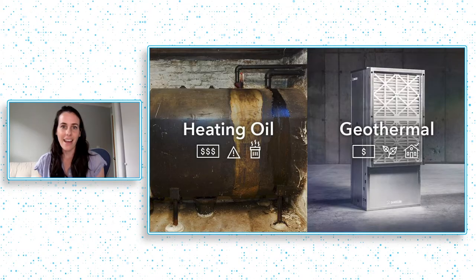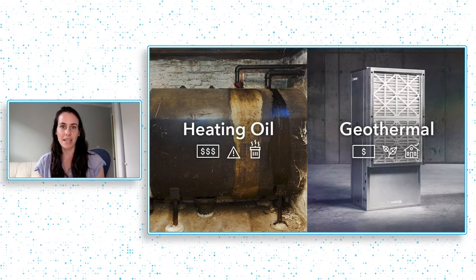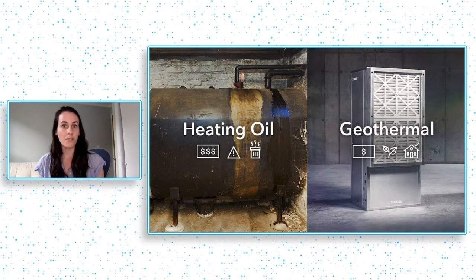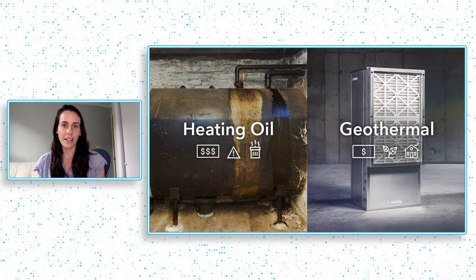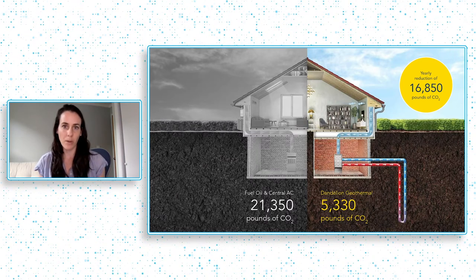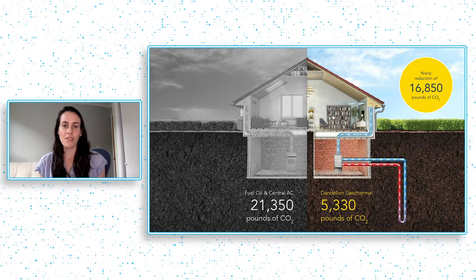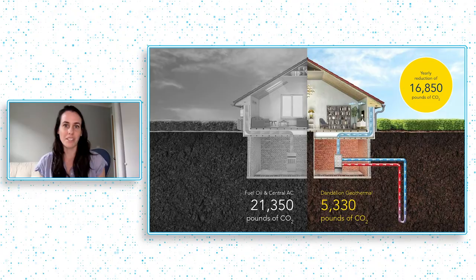These systems have actually existed for decades, but they've been very rare because they've been incredibly expensive and very onerous to install. And that is why Dandelion exists — we exist to solve those problems and make these systems more affordable and easier to use and install than any other system on the market. Because if we can do that, not only are we giving homeowners a much better way of heating and cooling their homes, but also one that does not result in a huge amount of greenhouse gas emissions.